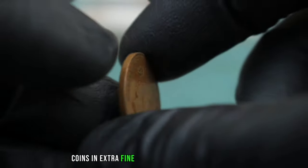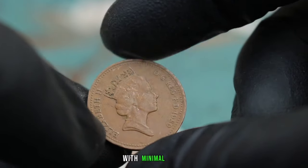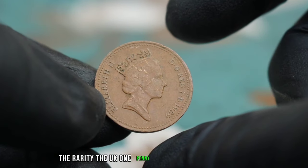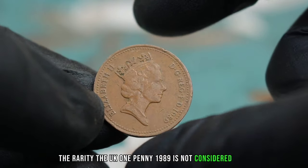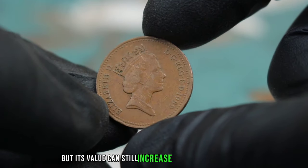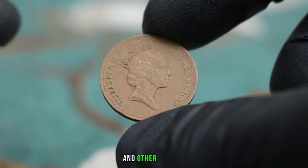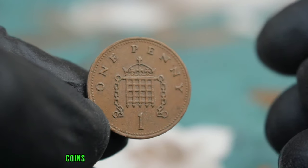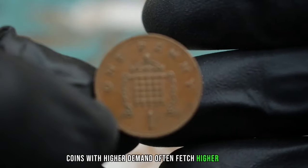Coins in extra fine condition are well preserved with minimal wear, making them more valuable to collectors. The UK 1 penny 1989 is not considered rare, but its value can still increase based on its condition and other factors. The demand for this coin among collectors can also impact its value — coins with higher demand often fetch higher prices.